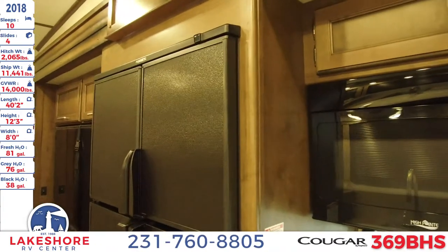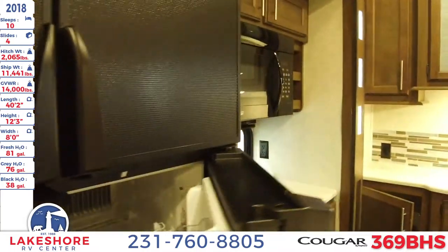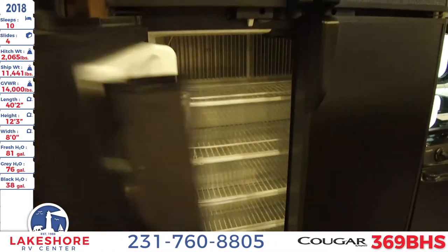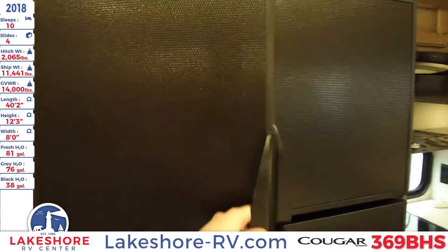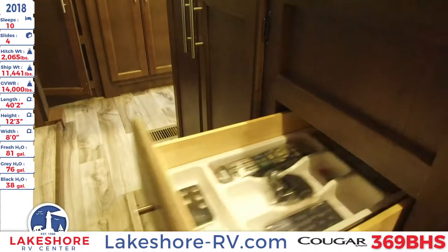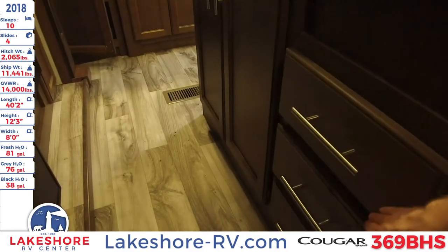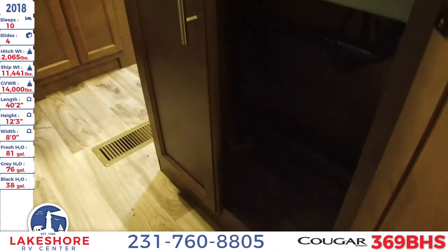A nice thing with this unit is the large four-door refrigerator with the freezer up above. Of course there's plenty of storage and drawers on the island — nice full extension ball bearing glide drawers, and some cabinet space in the middle under the sink.